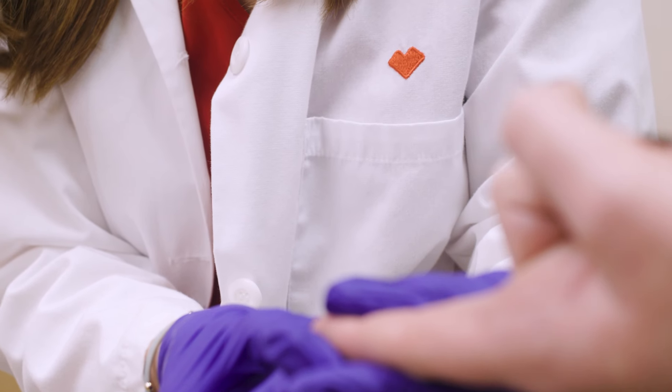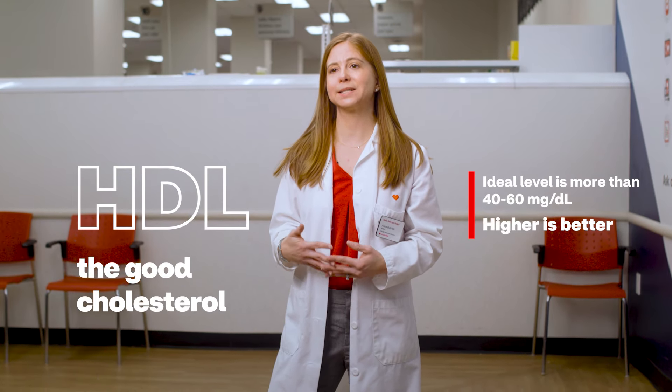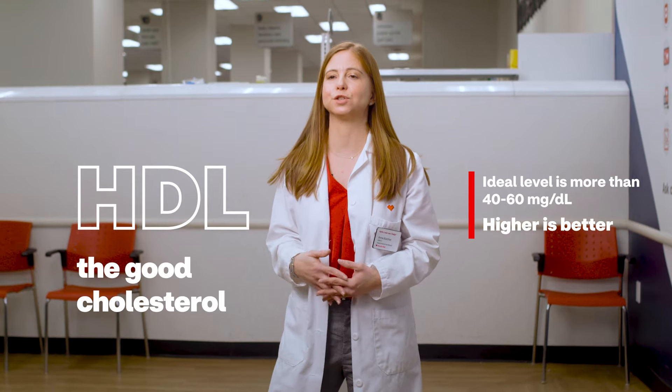Typically, there are no symptoms, so many people do not know that they have high cholesterol. HDL is thought of as the good cholesterol because a healthy level may protect against heart attack and stroke.